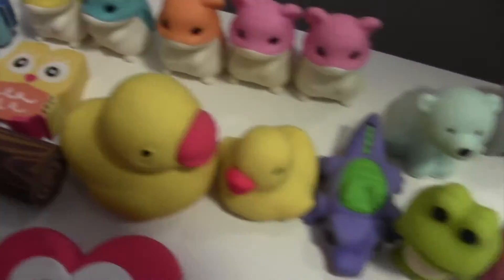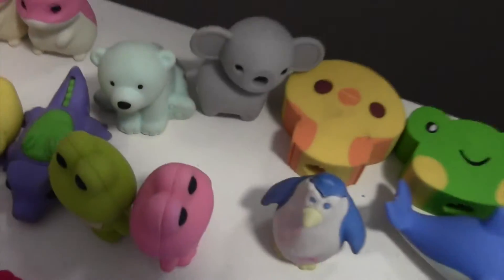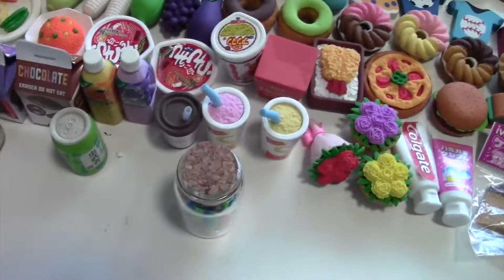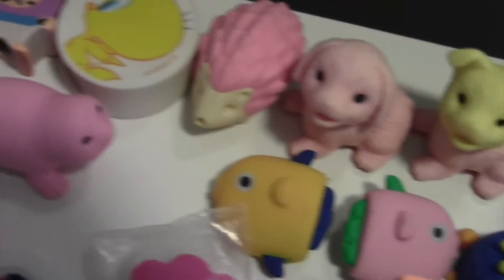Over here I have these duckies — I remember getting this little duck from Claire's I think. I know this is kind of messy but I don't keep my erasers like this all the time — this took a while to set up. I know the display case is a little dirty but I try to clean it. I have to use nail polish remover.